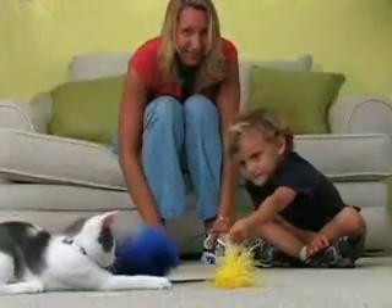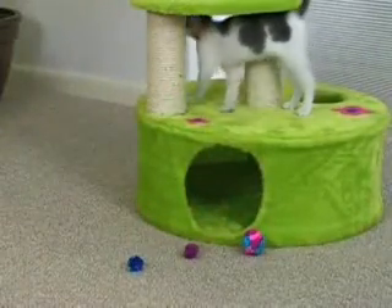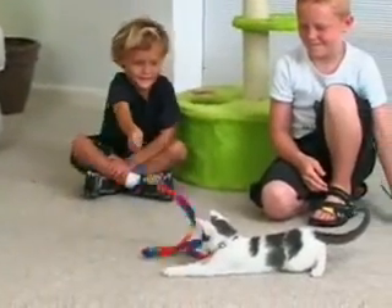Try not to overwhelm them with too much attention and remember to always give them plenty of time alone in his quiet room. For the first few weeks, you should supervise your children's interactions to make sure they're playing appropriately.